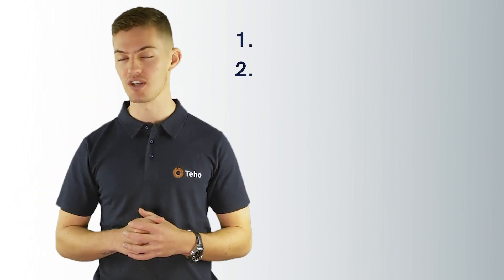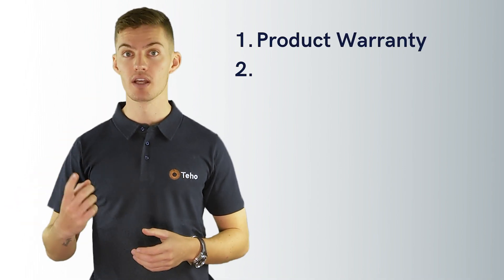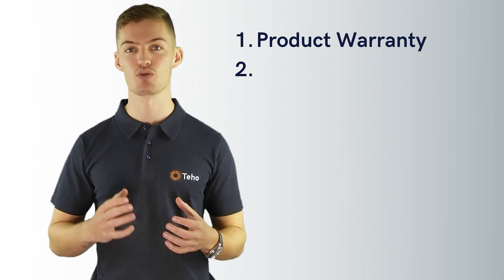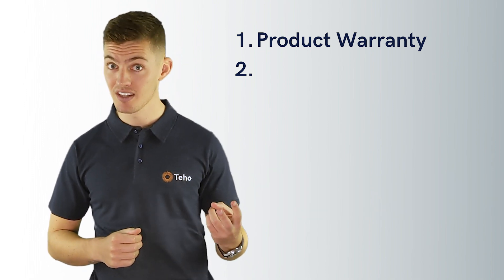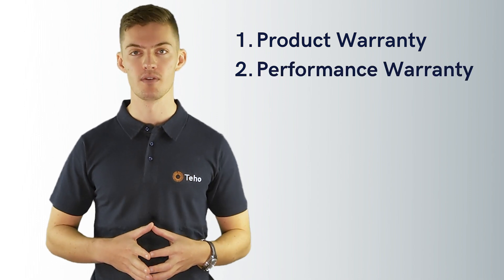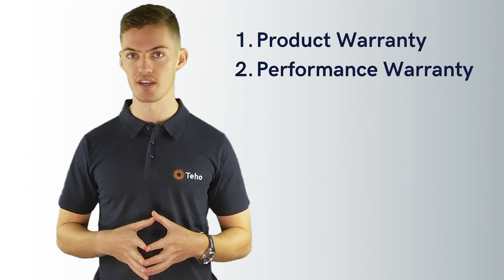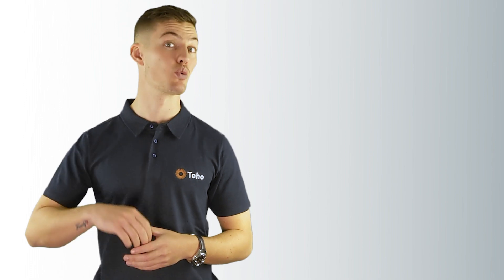There are two warranties on a solar panel. Number one, the product warranty, more formally known as the manufacturer's product warranty. The second is the performance warranty, more formally known as the linear performance warranty. We will cover what each covers so you can clearly see the difference between the two.